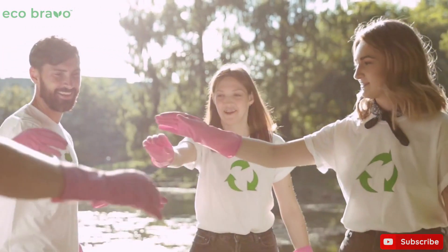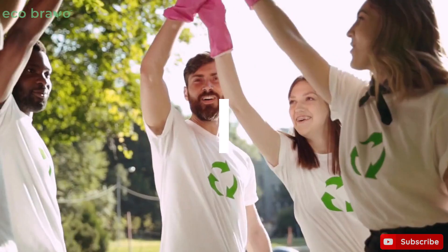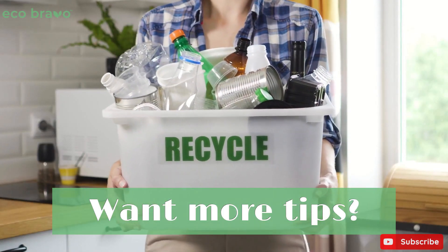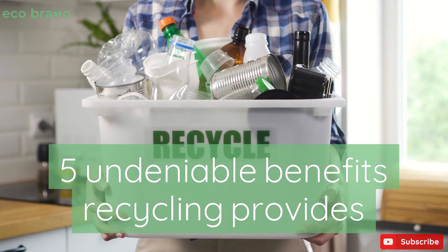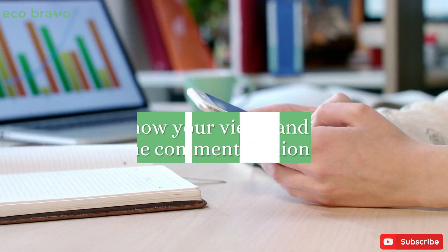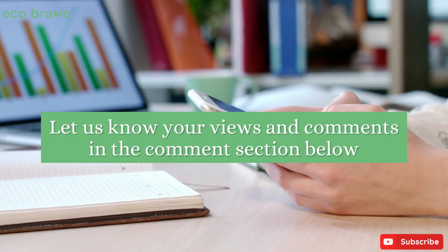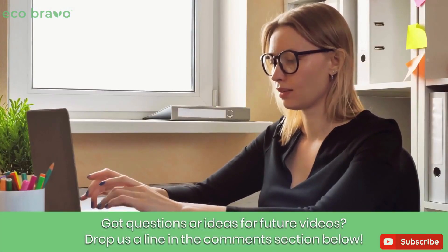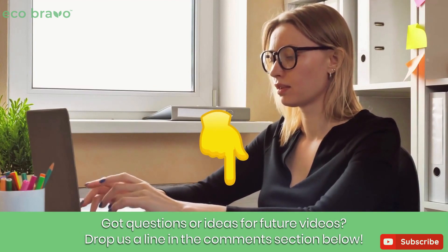If you need to see more of this, you can contact us at Eco Bravo — we are always willing to help you. Check out our previous video on 5 undeniable benefits recycling provides. Let us know your views and comments in the comments section below. Got questions or ideas for future videos? Drop us a line in the comments section below.